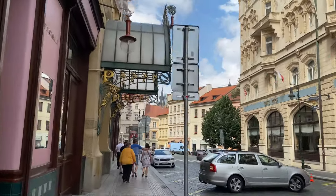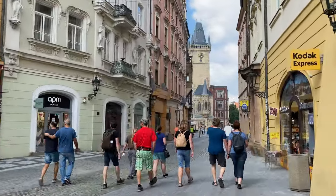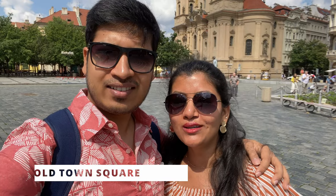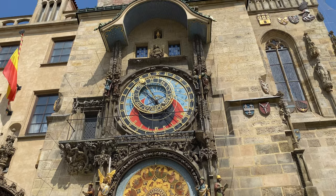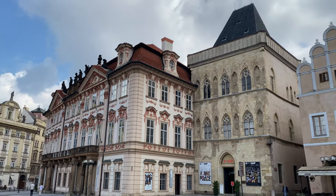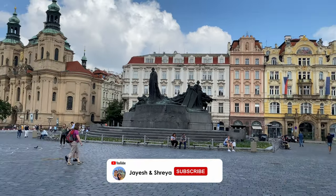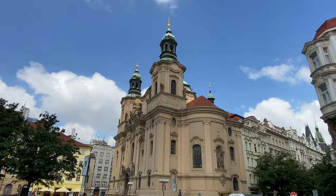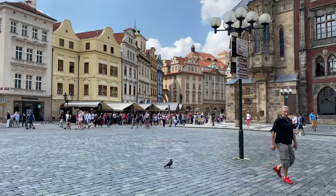We started our day from Municipal Hall and now we are walking towards Old Town Square, which is around 500 meters from here. We are at Old Town Square, and this square has many things to offer — for example, the astronomical clock, the Town Hall, the Church of Lady Tyne, and St. Nicholas Church. We are heading towards the very famous astronomical clock. As you can see, this place is totally crowded.